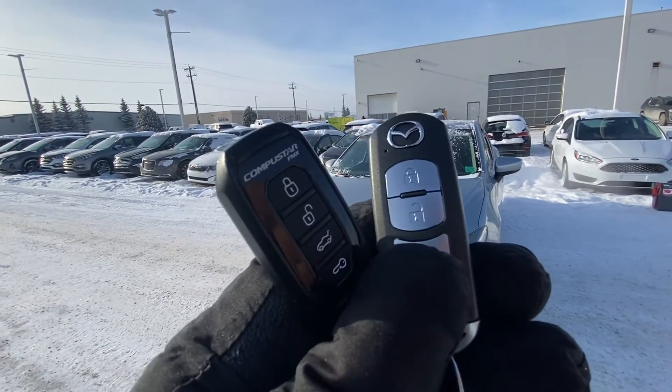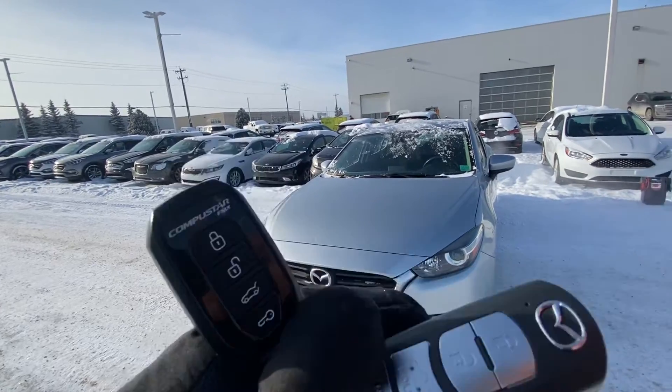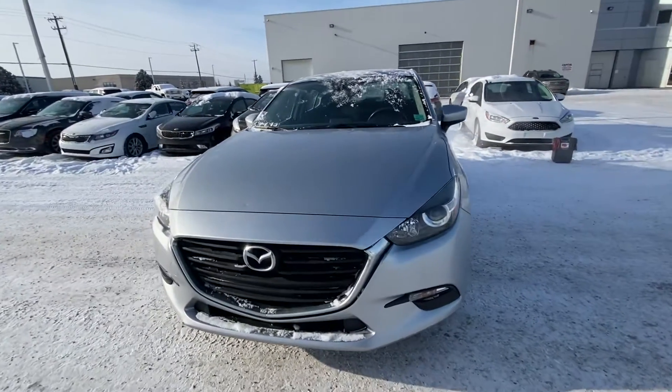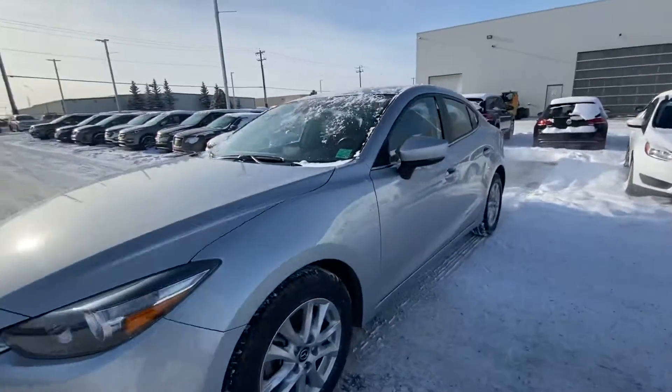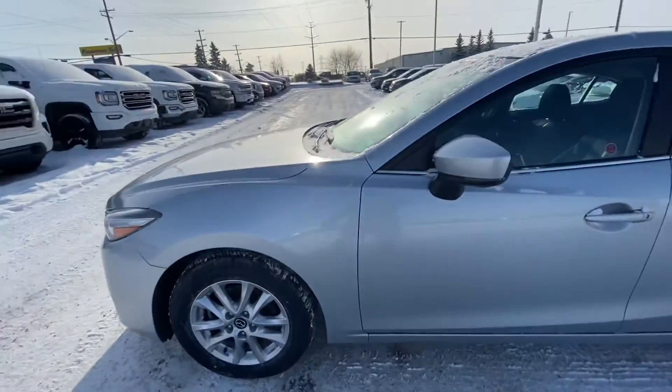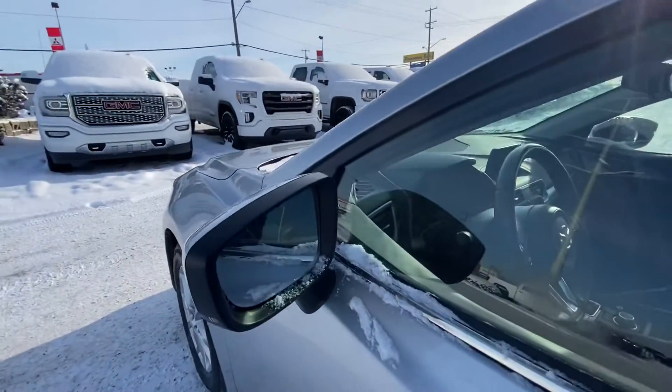I'll start off with the key first — as you can see, it comes with a lock/unlock key fob system. It also has the aftermarket remote starter. You've got the signature Mazda grille in the front, comes with alloy wheels all around with all-season tires, and it also has blind spot monitoring on the side view mirrors.